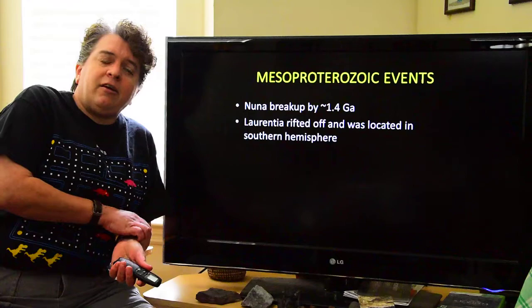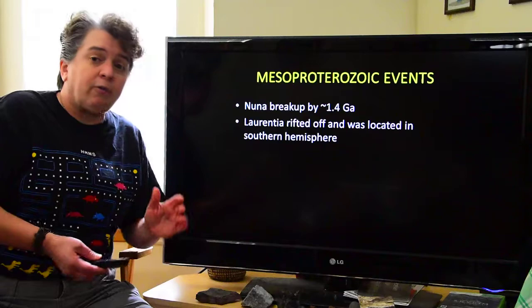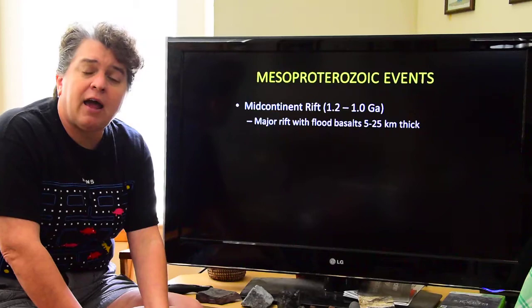One thing about supercontinents is they break up eventually — they're like boy bands: they come together, do their thing, and then break up. Nuna or Columbia broke up around 1.4 billion years ago. Laurentia rifted off and ended up being located for a while in the Southern Hemisphere. Now, as we move into the Mesoproterozoic, some fascinating events happen on Laurentia.